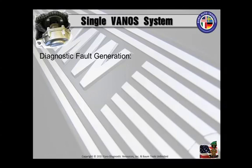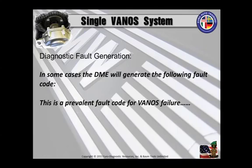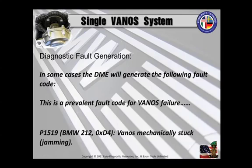As far as generating a fault code — yes, it can. In some cases the DME will generate a fault code. A prevalent fault code for this is P1519, or the BMW code 212, or the BMW hex code 0xD4: Vanos mechanically stuck or jammed.